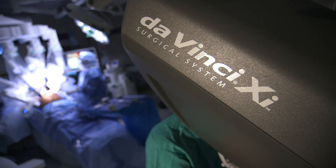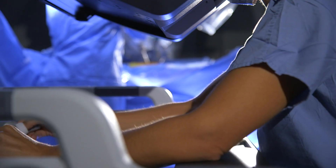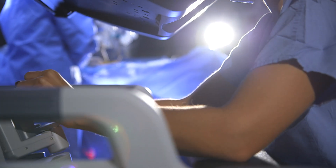My favorite way to take the gallbladder out is to use the DaVinci robot. It allows for easy visualization of the gallbladder and it allows me to do the surgery in a timely manner with incredible technology at my fingertips.